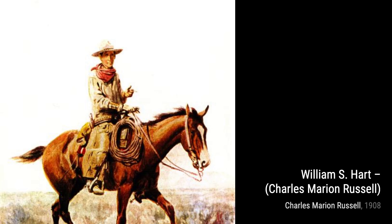In A Perilous Moment, Russell captures the intensity of a cowboy's encounter with a wild horse, showcasing the bravery and skill required to tame these magnificent creatures.